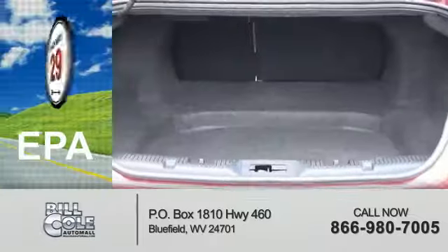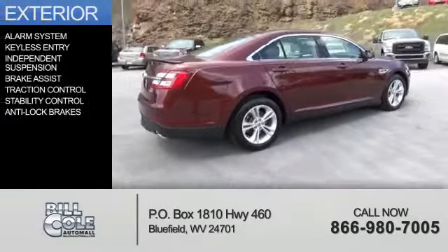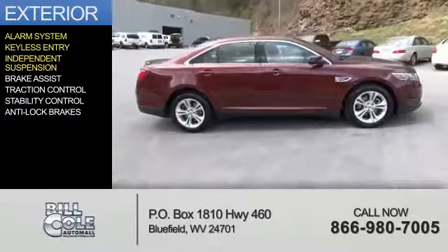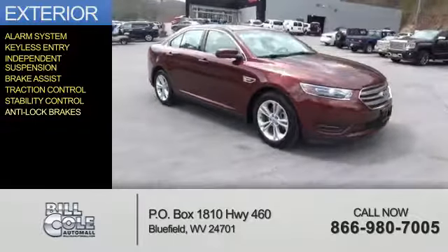Great fuel efficiency — saves you money by requiring fewer trips to the gas station. The features include an alarm system, keyless entry, independent suspension, brake assist, traction control, stability control, and anti-lock brakes.